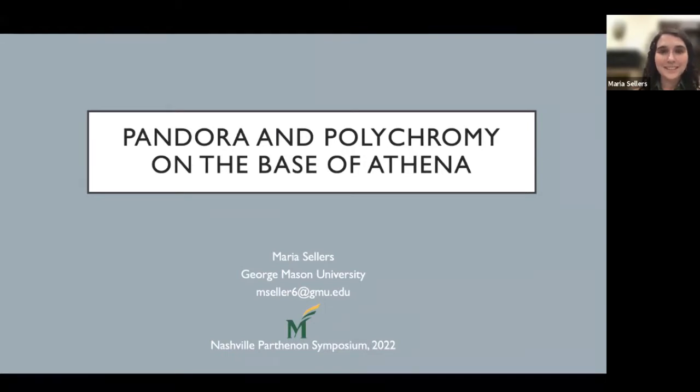Hello everyone, my name is Mariah Sellers and it is an honor and a pleasure to speak to you all this evening. I would like to thank the Nashville Parthenon for allowing me this opportunity and Dr. Betsy Robinson for all of her invaluable support throughout this project. Today I'll be sharing a modified version of a project I first presented at the 2020 AIA Archaeological Institute of America conference, exploring how polychromy may have been used on the birth of Pandora Frieze on the base of the Athena Parthenos statue.